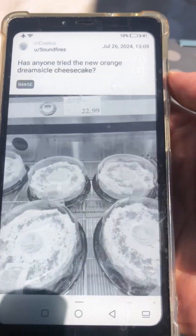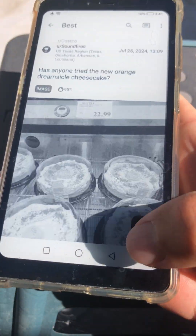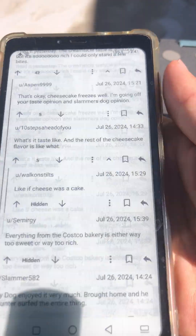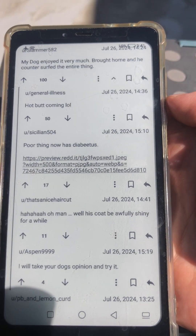Now let's look through some comments. Switch back to the faster text mode. Looks pretty good. And then I'll refresh the screen to get rid of the ghosting.